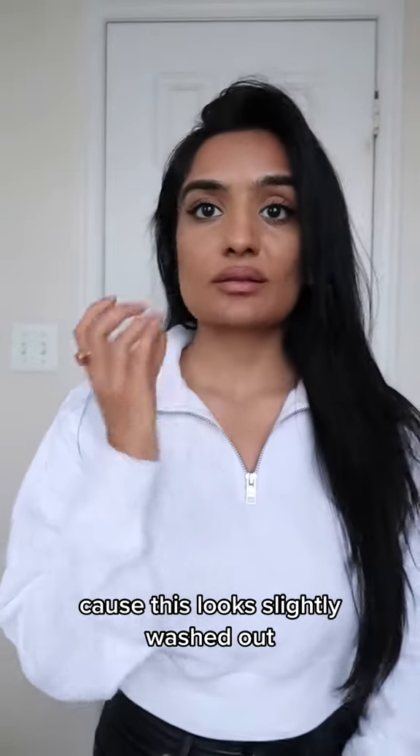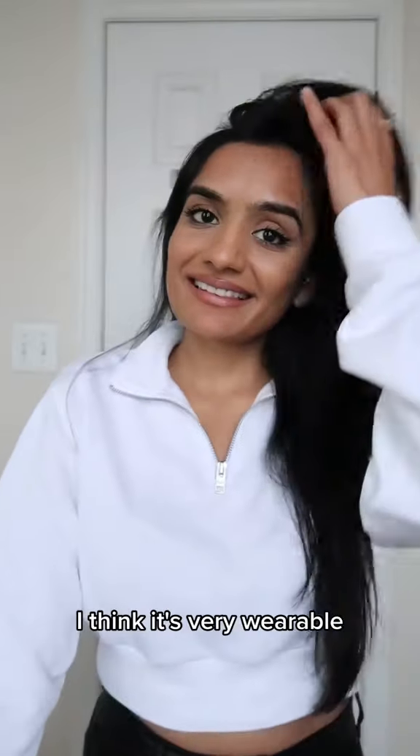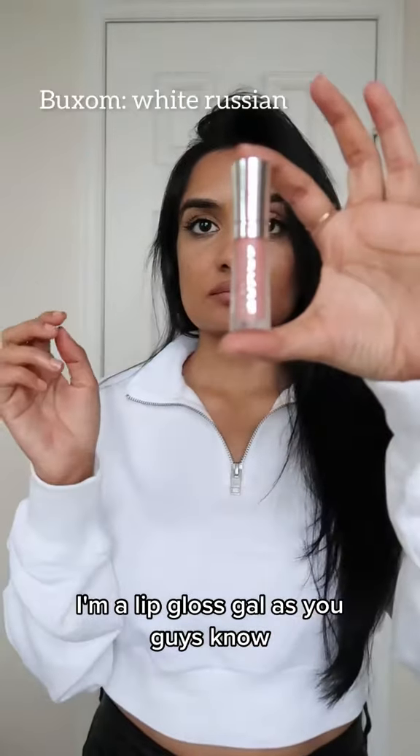It does look slightly washed out, but I'm not mad about it. I do like this look — I think it's very wearable to be honest on my skin tone. I'm a lip gloss gal as you guys know.